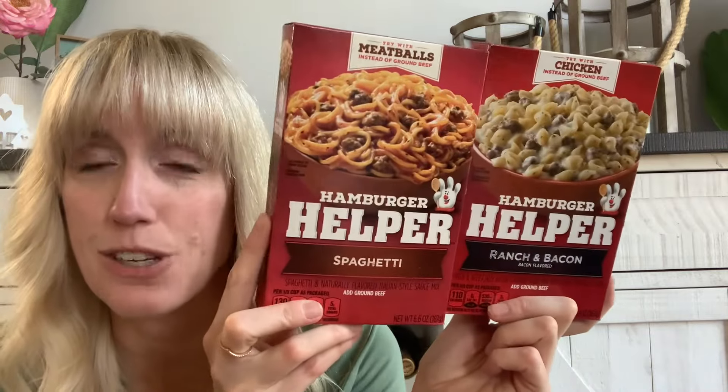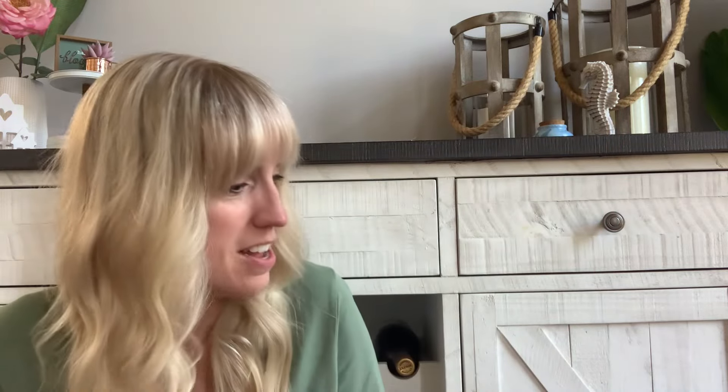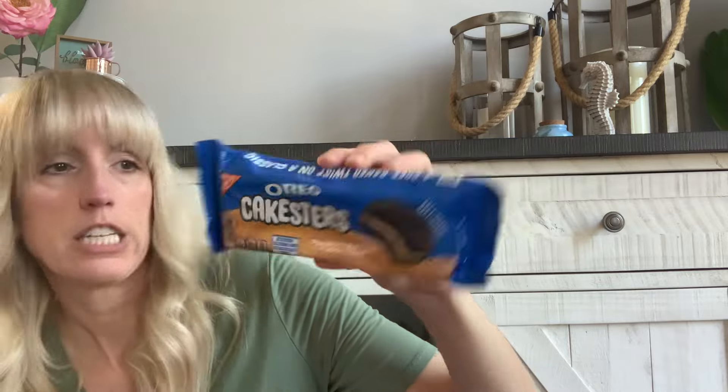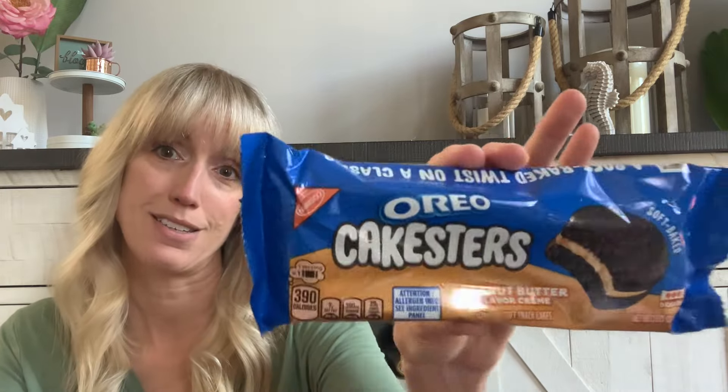I picked up these hamburger helper guys. Somebody on here was telling me about the hamburger helper — I haven't had it in a while. It also comes with the noodles. I got hamburger helper ranch and bacon, and hamburger helper spaghetti — I don't think I've ever seen those two in my entire life. Are these new flavors? You guys gotta let me know. I also picked up these — there are three in there, the Oreo cake series, the soft ones, but peanut butter flavor, for a dollar twenty-five. It's a little bit more expensive but it's fun, a little travel size — take it to work. Just like regular Oreos but soft little peanut butter Oreo cakes.